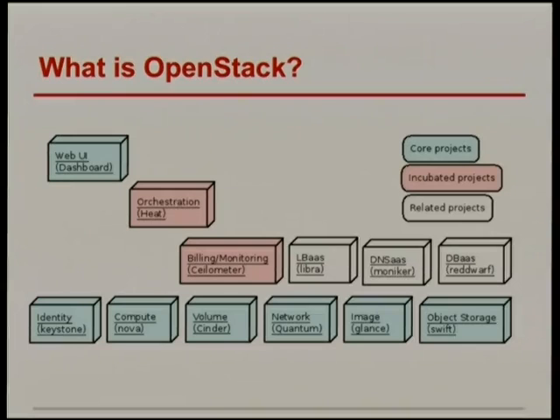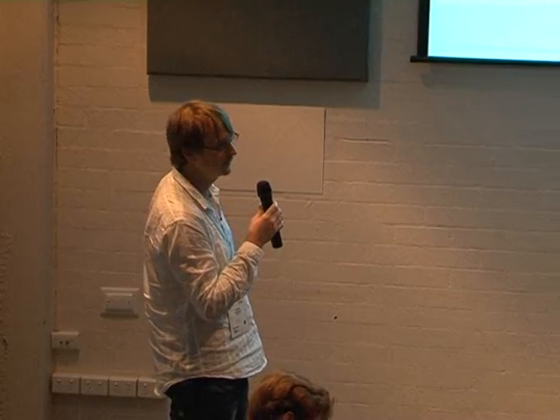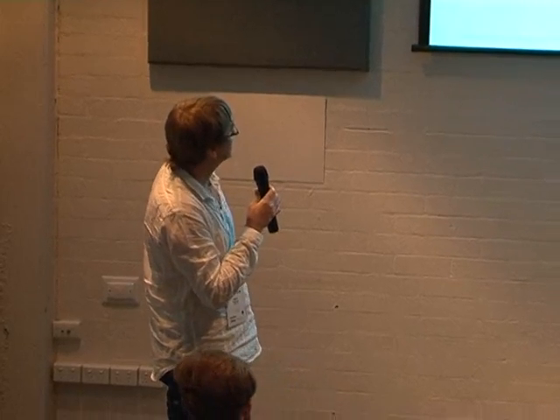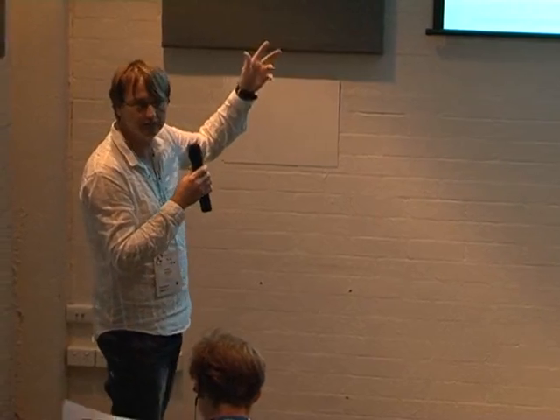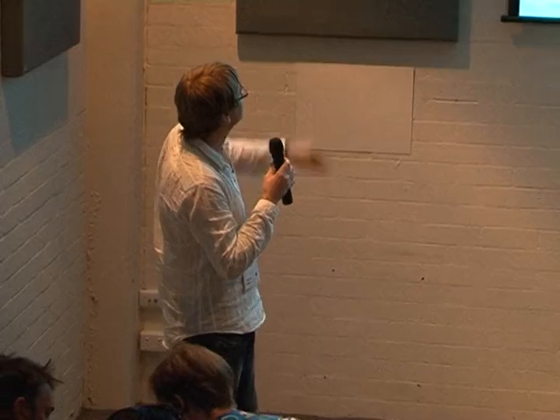To start off with what is OpenStack — you probably all have some context. This is just trying to give an overview because initially some of the other OpenStack projects were left out. You have the usual projects at the bottom, and then there are some new projects coming along: Reddwarf, Monika, Libra. There are also two different versions of the load balancer as a service, Solometer and HEAT, which have officially gone into incubation, and there's a dashboard.